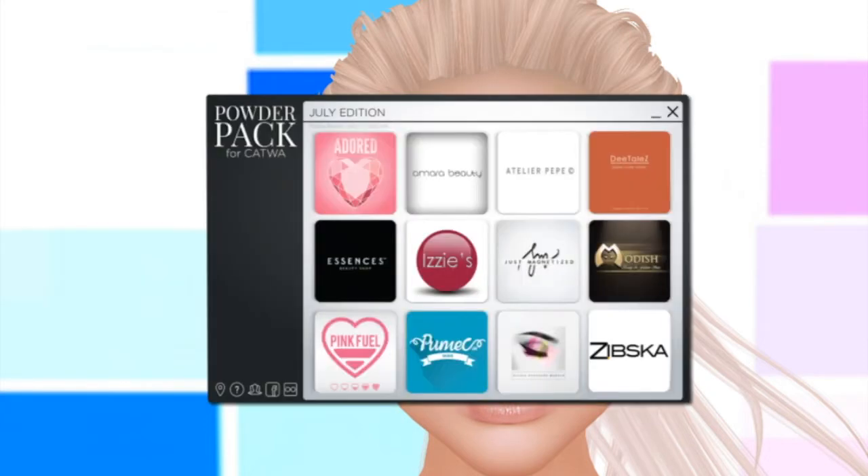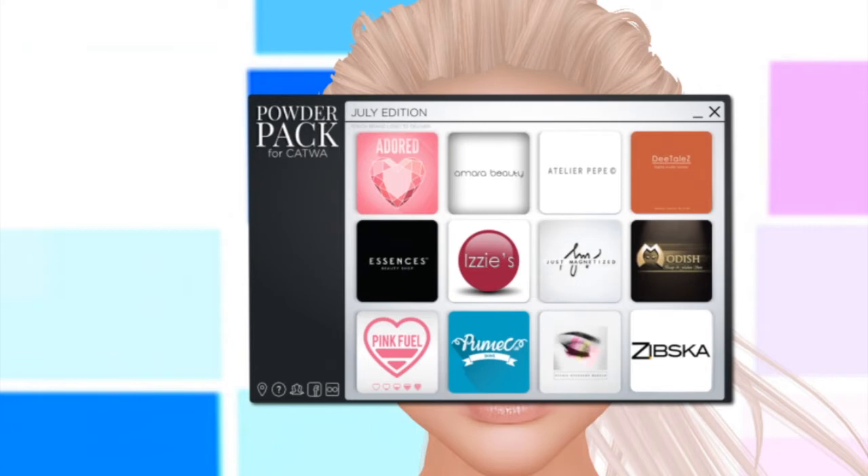The designers for this month are Adored, Amara Beauty, Atelier Pepe, Details, Essences, Izzy's, Just Magnetized, Modish, Pink Fuel, Pumco, Studio Exposure Makeup, and Zipska.